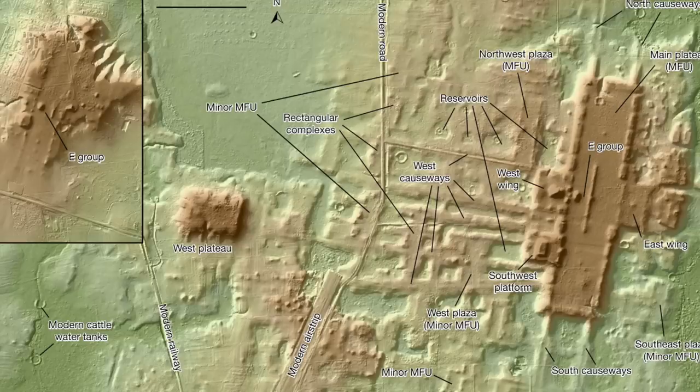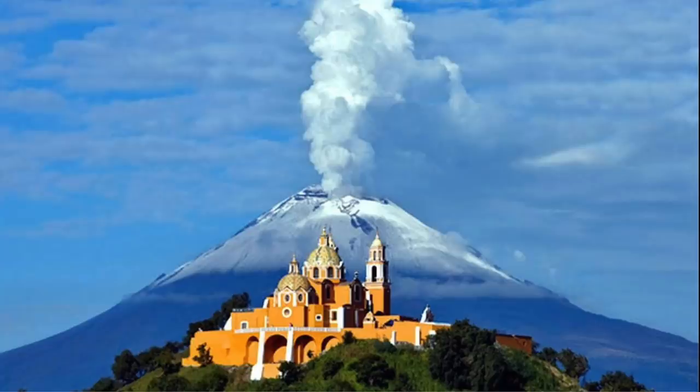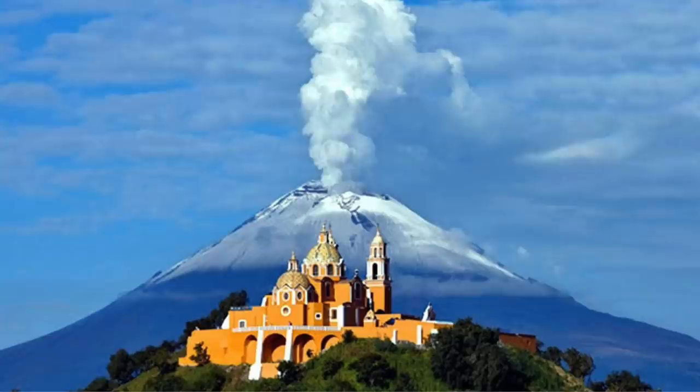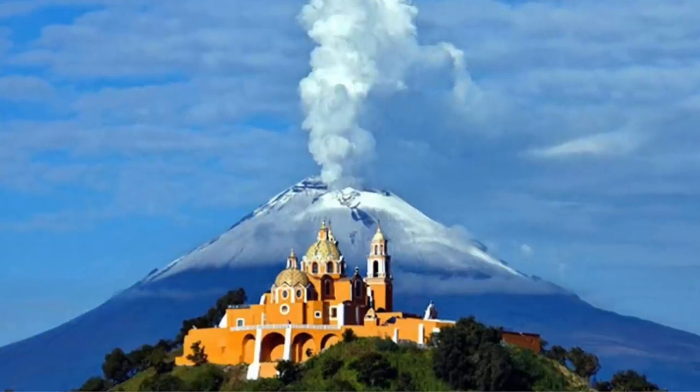Looking at this view, you can see that the platform actually looks somewhat like a Christian cross. Thankfully, it was discovered in the year 2020, because any earlier, and there would no doubt be a church right in the middle of it.